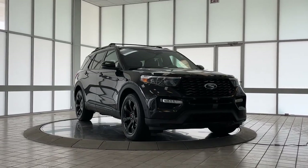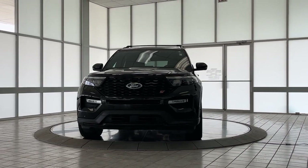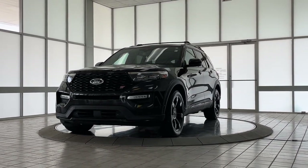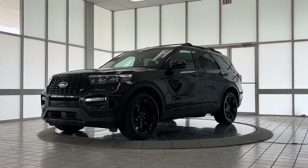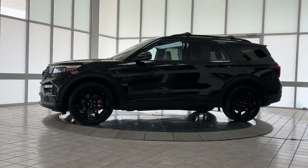Take a moment to check out the 2020 Ford Explorer. With less than 45,000 miles on the odometer, this vehicle stands out from the rest. Here's an Explorer that brings an uncompromising spirit to all your adventures.